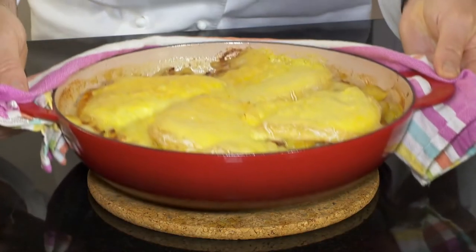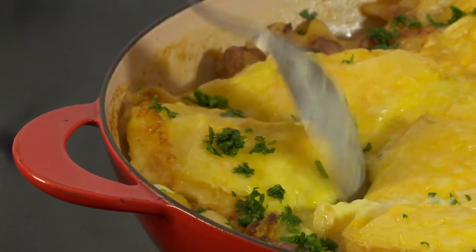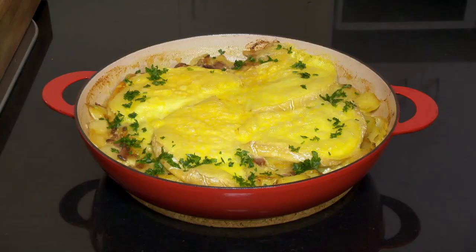This dish is at its best when the cheese has just melted on top of the potato gratin, but it must not dry out. Serve hot, sprinkled with chopped parsley. This tartiflette au reblochon smells so good and is truly irresistible.